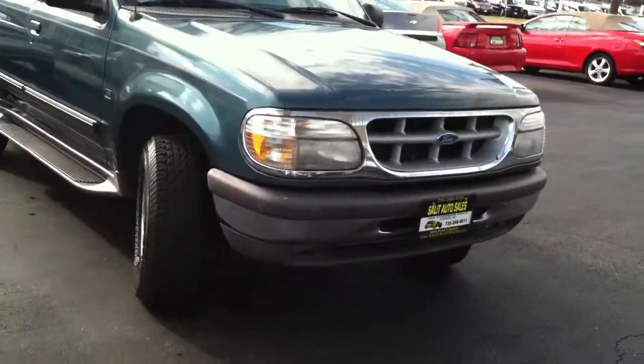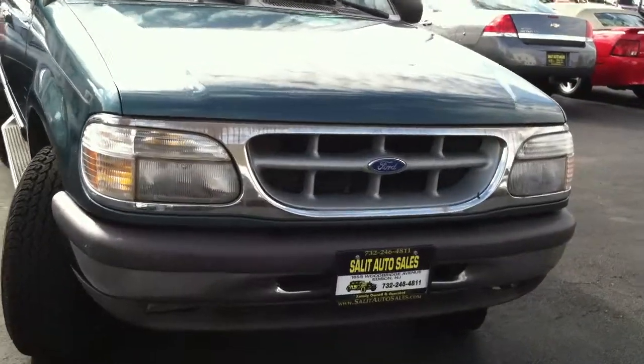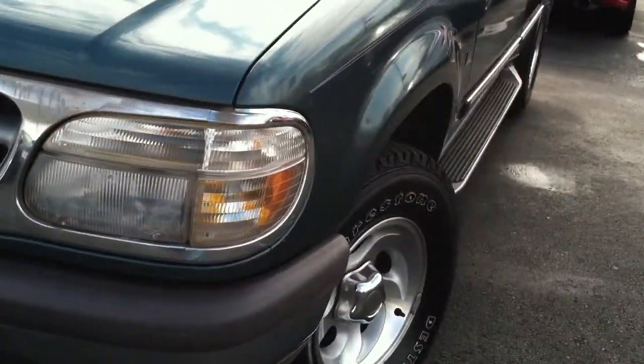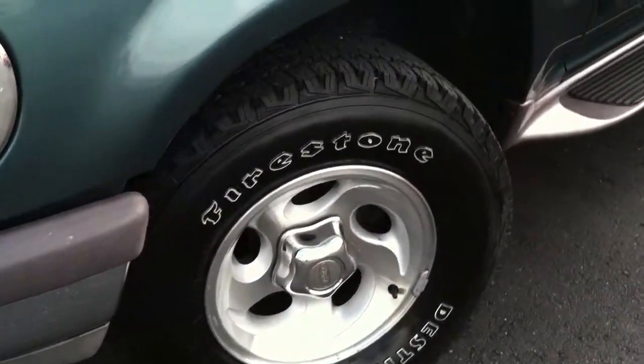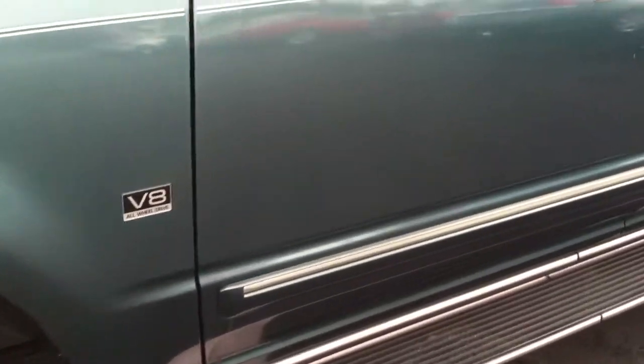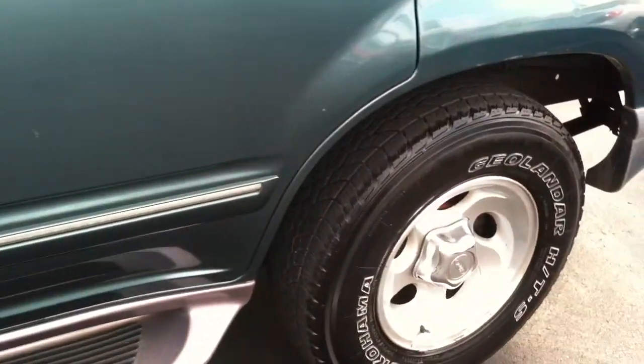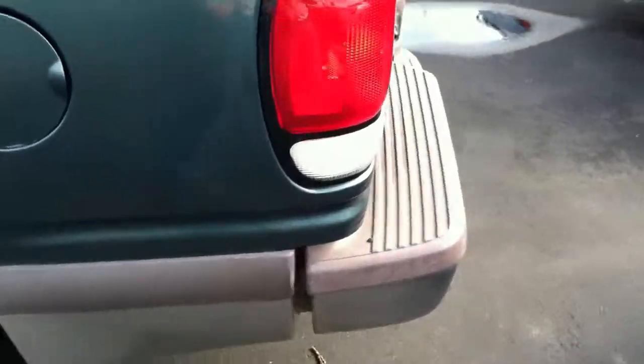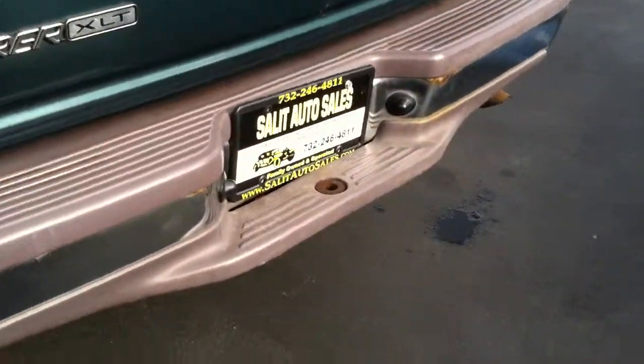Here we're looking at a 1997 Ford Explorer XLT V8 engine with about 183,000 miles on it. It's being sold the way it is, so I'm going to do my best to get as detailed with the video as I possibly can. There's not too much I can tell you about this — we took it in on trade.